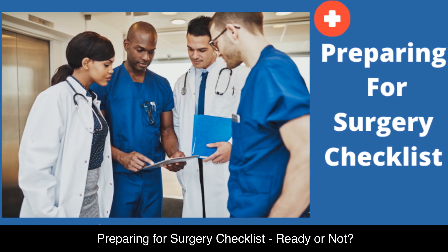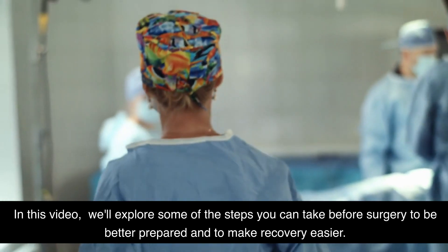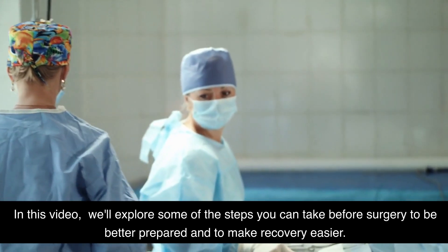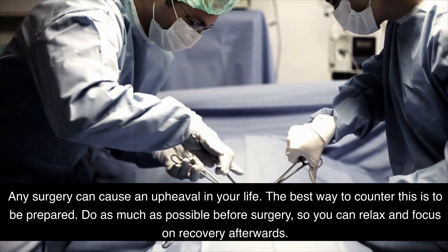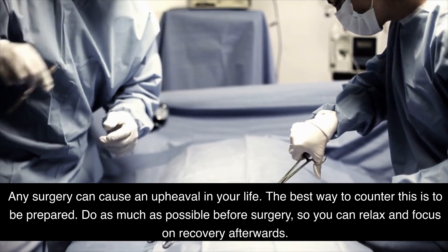Preparing for surgery checklist — ready or not? In this video, we'll explore some of the steps you can take before surgery to be better prepared and to make recovery easier. Any surgery can cause an upheaval in your life. The best way to counter this is to be prepared. Do as much as possible before surgery so you can relax and focus on recovery afterwards.